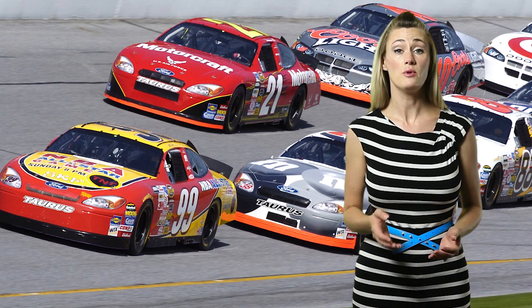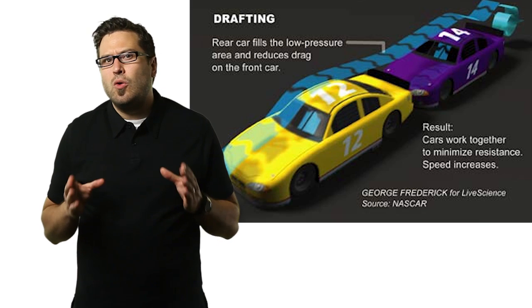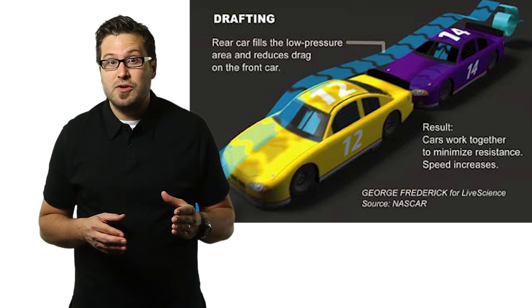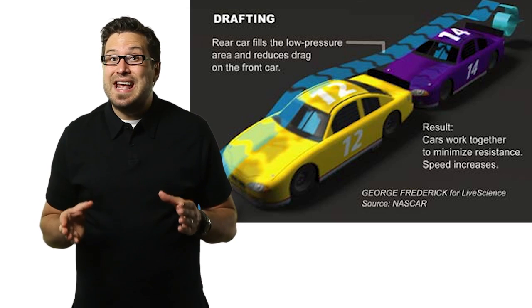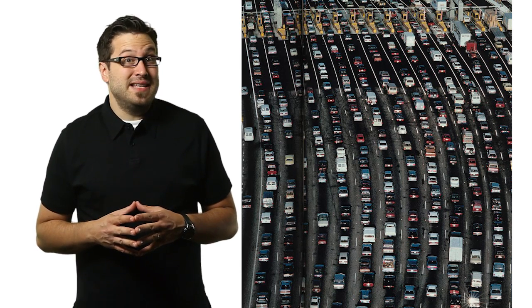Drafting allows multiple cars to move faster than a single car. As a car moves forward, it punches a hole in the wind. When a second car moves into an aligned position behind the first car, it no longer faces oncoming wind resistance because the first car has created a slipstream. Yeah, exactly like the traffic on my daily commute.